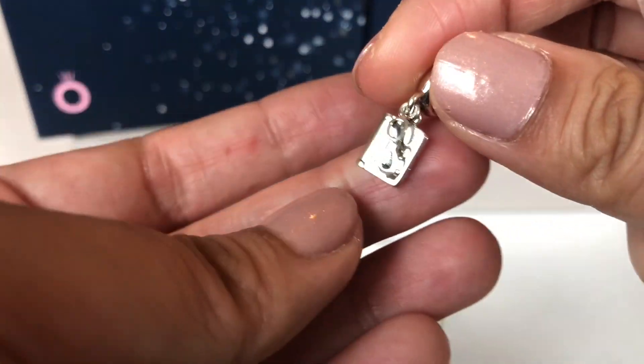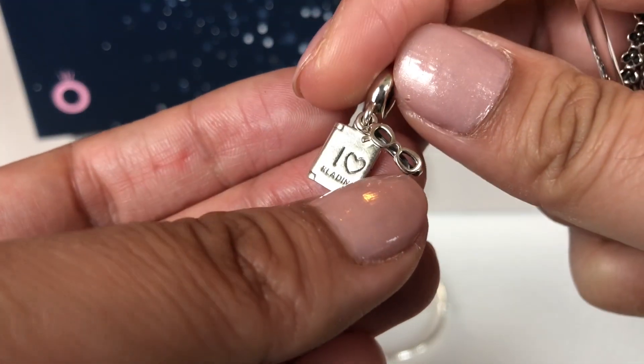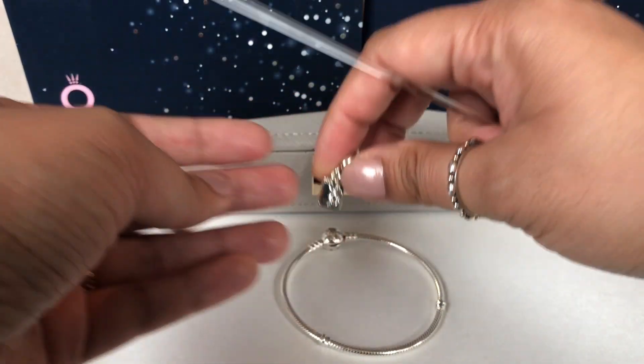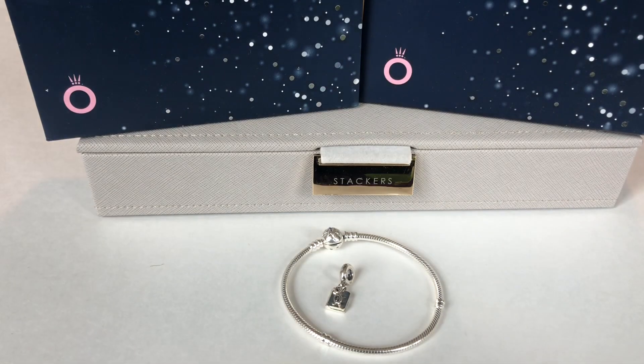I really love this charm. As I said, I had been looking for it for a while and when I saw it on Jared I literally jumped on it and the bracelet. I'm so happy to have found both these pieces because I've been looking for them for a while.